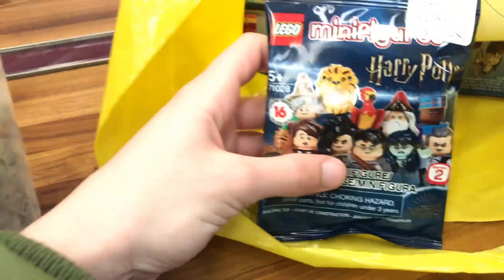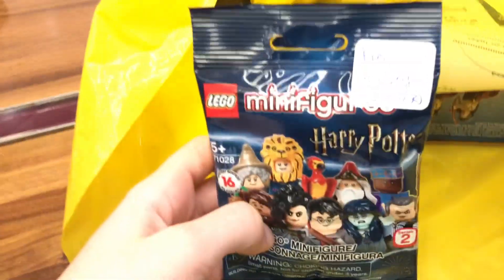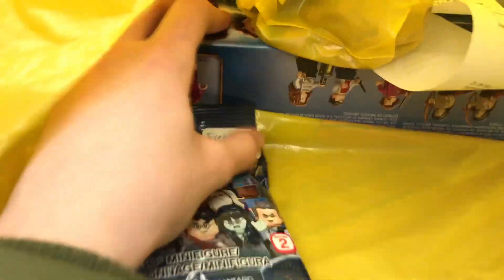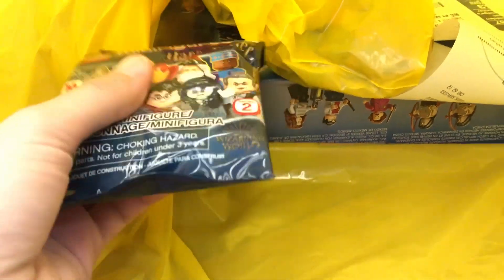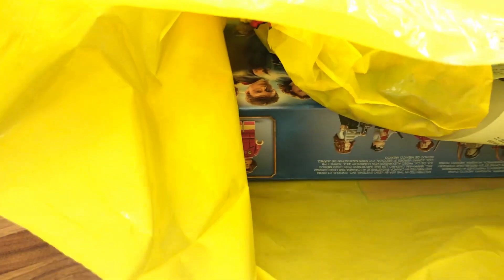I also got for you guys an extra blind bag — Fred Weasley! I figured, why not? I love the Weasley twins and this is a tribute for Fred Weasley. And we have Umbridge's Encounter in the Forbidden Forest for the giveaway that I'll be hosting next week — this is really exciting! So turn on your post notifications and keep your eyes peeled, because I'm doing a lot of things for you guys and I don't want you to miss out.